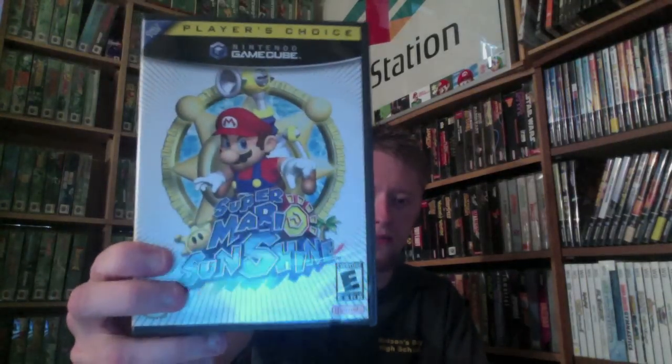Next up, I picked up a copy of Super Mario Sunshine, Player's Choice. That one's complete, and this was $4.99 from Cash America.